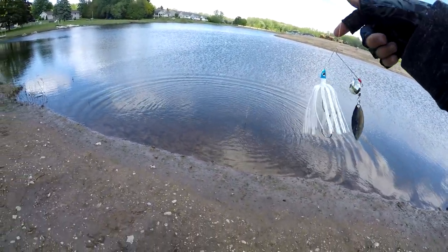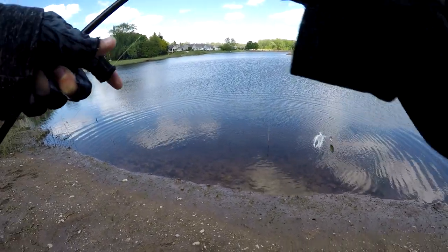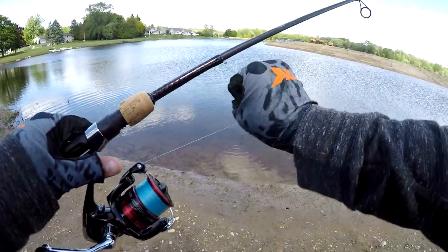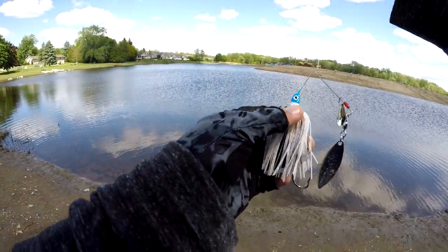This is a little white spinnerbait that's a combination of a Z-Man chatterbait skirt, a Walmart spinnerbait, and a trailer hook from Strike King. It's a Frankenstein spinnerbait, but it just worked.